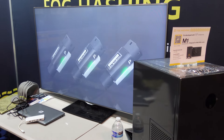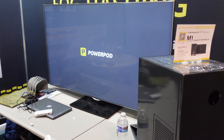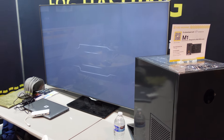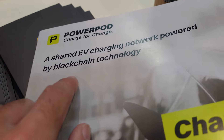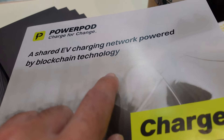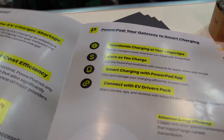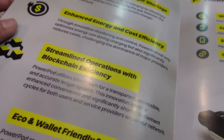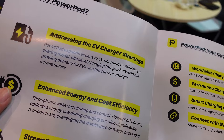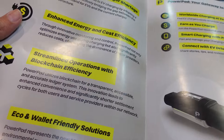We're over here back at the booth looking at the PowerPod, which is actually pretty interesting. With PowerPod, what they're trying to do is basically share an EV charging network over the blockchain. They're still working on a couple of things, including a possible deployment on Solana, but you can share power with one another and earn fiat or cryptocurrency.